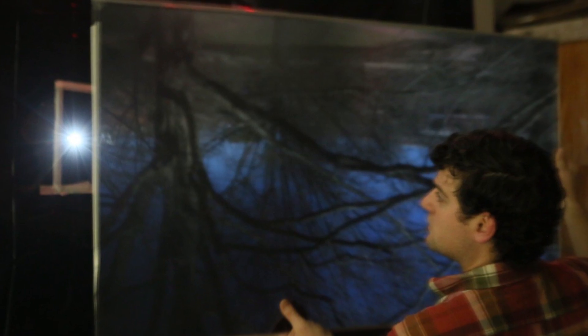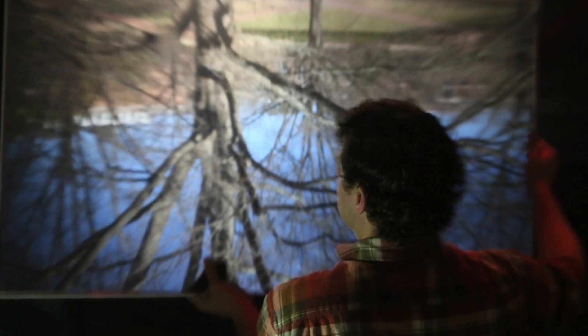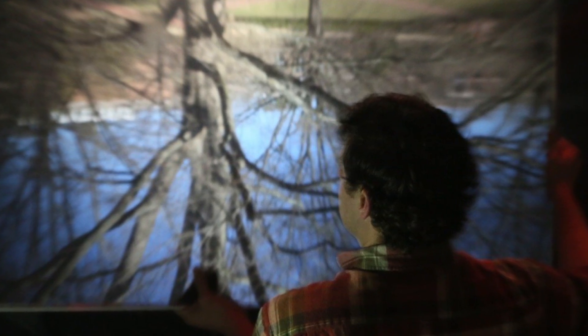When we transform a room into a camera obscura, what we're doing is actually standing inside of a camera. If we imagine shrinking ourselves down into a handheld camera we normally carry around, that's what we're doing — we've transformed this room into a dark box, which is what 'camera' means, and we can actually see people walking on the grounds below.